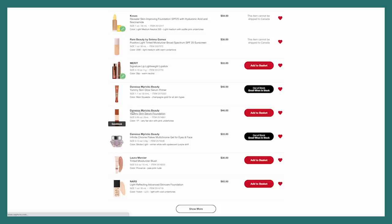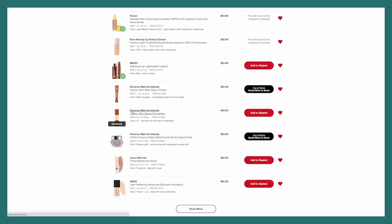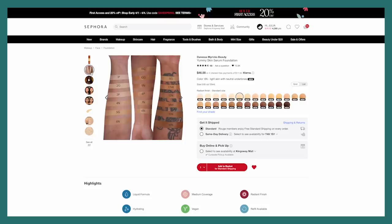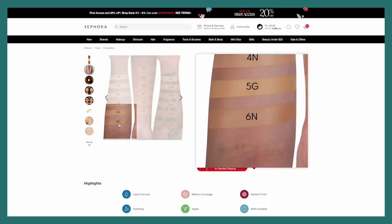The Yummy Skin Serum Foundation — I hear that it's amazing and that it runs a little bit light, which is good to know. 6N looks like it would be perfect for me; 4N does as well in the swatches, but my gut is telling me to go with 6N, especially hearing that it runs really light — so that feels right.